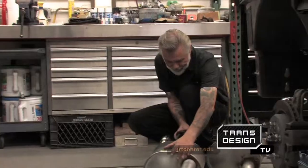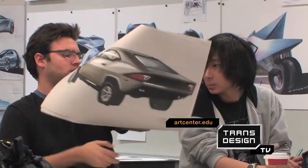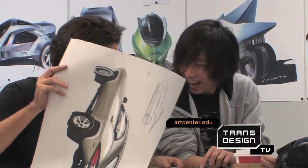It's not just a career, but a lifestyle. We eat, breathe, sleep, and drink this — this is what we love to do. Join us next time on Trans Design TV when we uncover the life of an Art Center student.